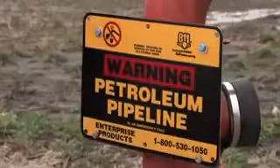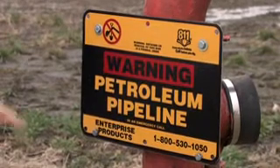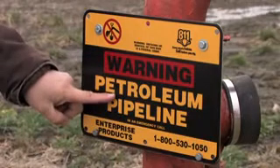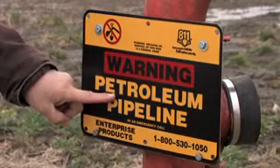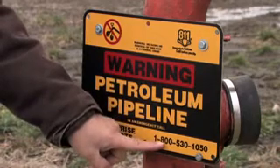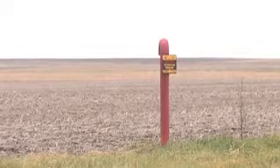Every pipeline marker is going to contain three important pieces of information: the name of the operating company, the type of product being carried by the pipeline, and a 24-7 emergency number. One place you'll often see pipeline markers are at road crossings, and because you only see one set of markers does not mean that there are not multiple pipelines present.